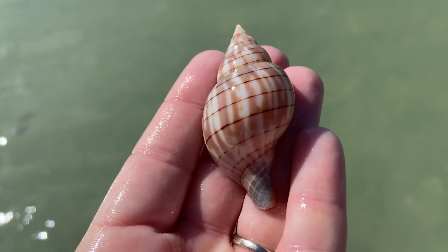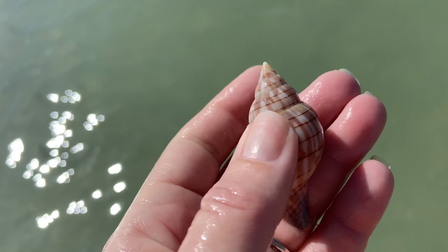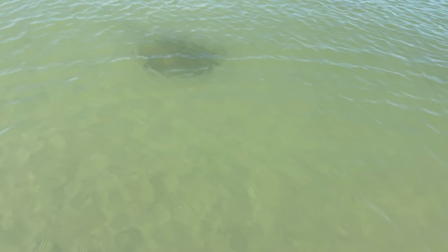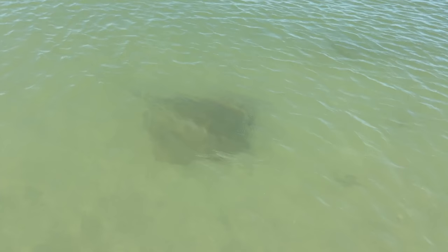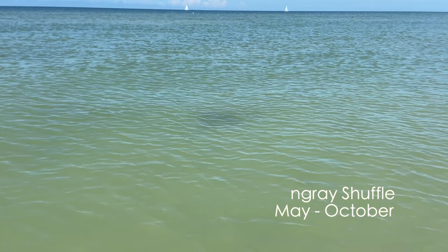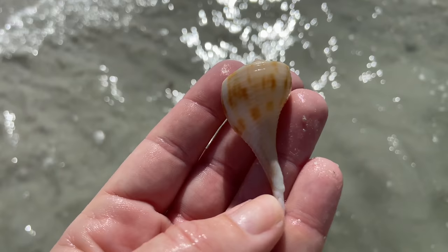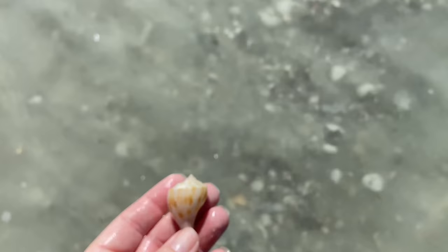Another banded tulip! I'll wait to see how the edge looks — it's not too bad, just a tiny chip, definitely going to keep that. Check this out — that is a stingray, actually a southern stingray. Now you do need to be wary: between May and October you're supposed to do the stingray shuffle, just to give those guys a heads up that you're headed their way. Then, a pear whelk — really pretty but a little beat up, so I won't keep that.